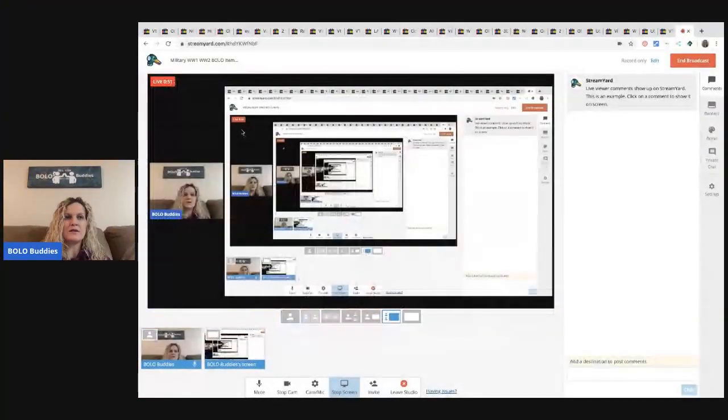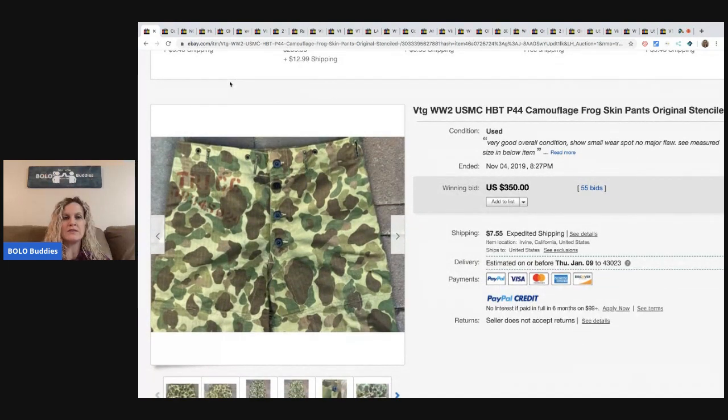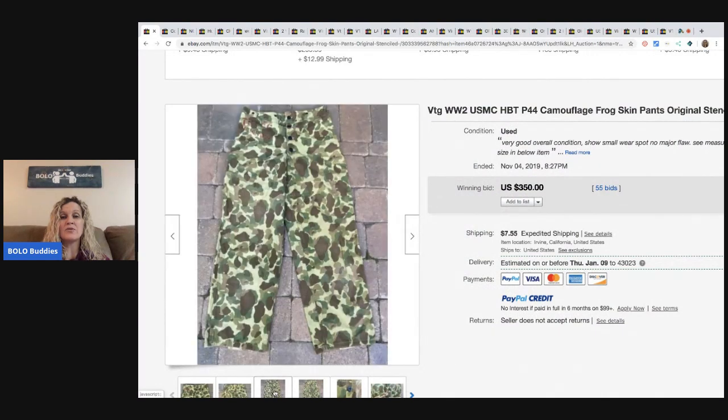The first item we're going to talk about is vintage clothing — vintage World War II clothing. That can be jackets, pants, boots, anything that they wore during the war. I like the word 'stenciled' because you can see here it is stenciled. I think that's a great word to put in the title. These pants sold for $350 with 55 bids. They're camouflage pants, for those of you listening and not watching.